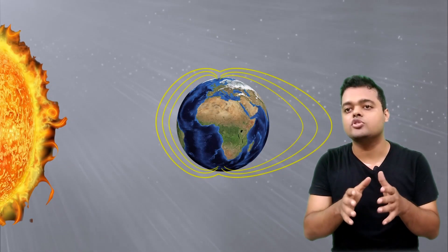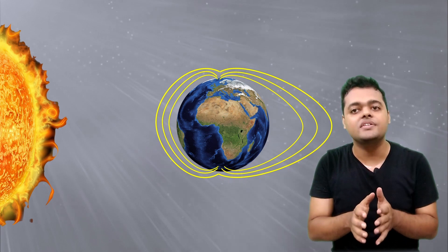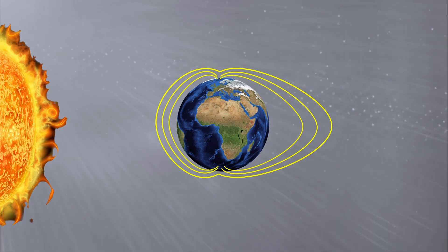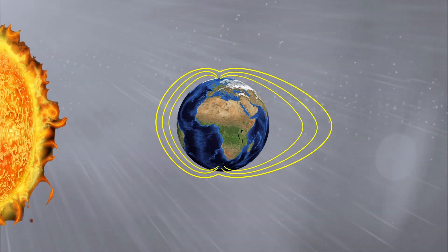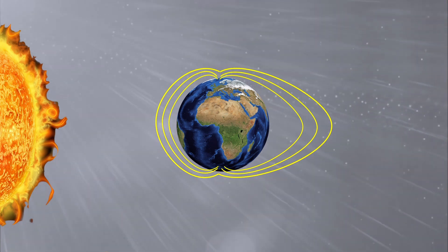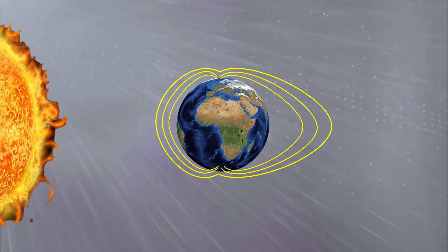That's why we see auroras near the poles. The northern light near the north pole is called aurora borealis, and the southern light near the south pole is called aurora australis. If you look at Earth's magnetosphere, the side facing the sun has a relatively smaller radius than the side facing away from the sun, because it's continuously bombarded with the sun's furious solar winds, which compress the magnetic field.